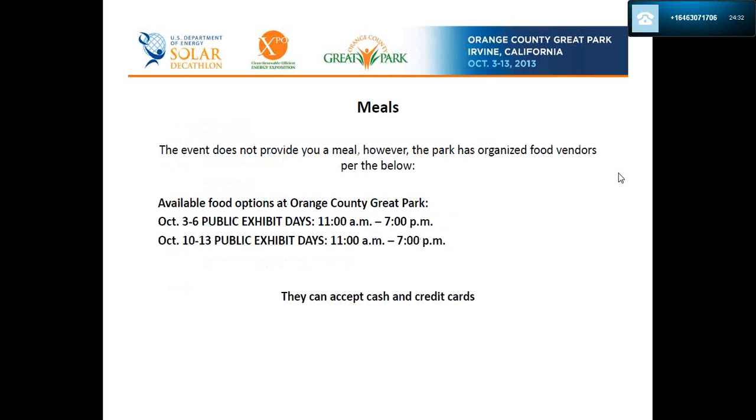Regarding meals: the event doesn't provide you a meal; however, the park has organized food vendors. On the days you potentially could work, food is available during the public exhibit hours — 11am to 7pm daily. Just note that we share the food vendors with the visitors.